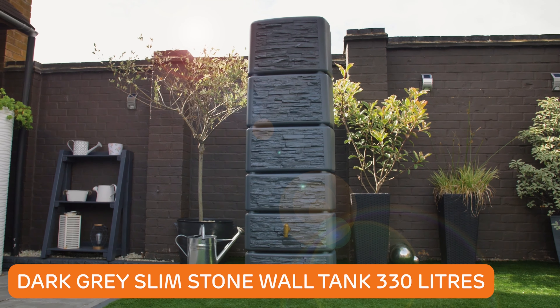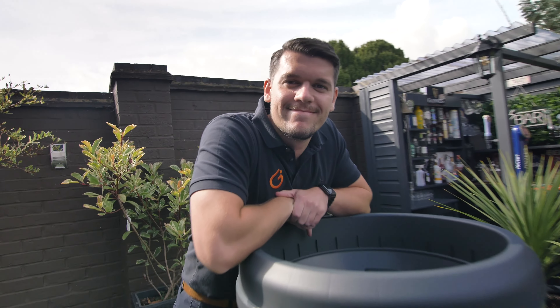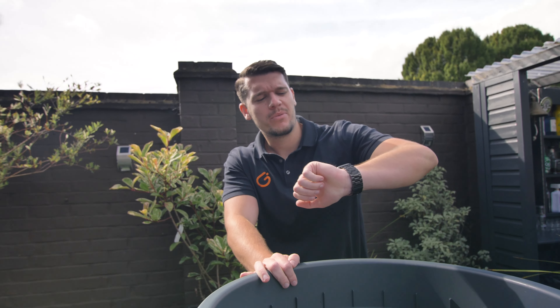We've officially been given our first task and actually our main task for this week — to recreate the top 20 product videos on the Garantia website. We're going to shoot a mix of water butts as well as some compost bins, and we're going to use both Charlie and Callum to present the videos. Let's see how it goes.